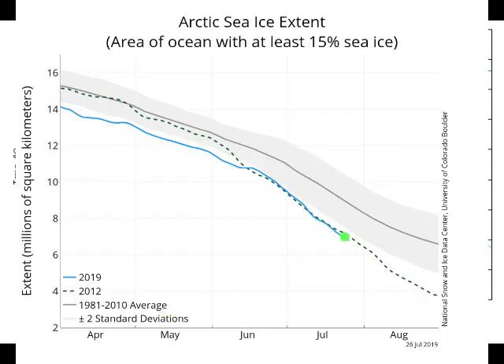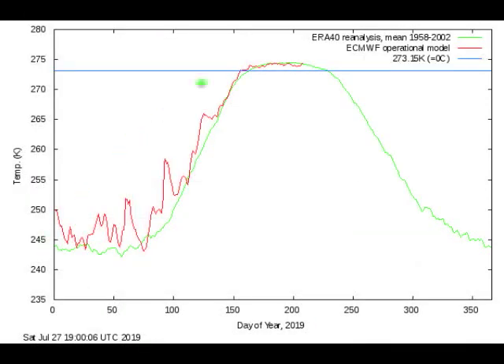Arctic sea ice right now is running below where it was in the record-breaking low year of 2012. But I suspect it'll try to stay up midway between the two standard deviations and the record low. Part of the reason is it's actually kind of cool in the Arctic. The temperature this summer in the Arctic, as in several summers we've seen for years now, is not getting that much above normal.